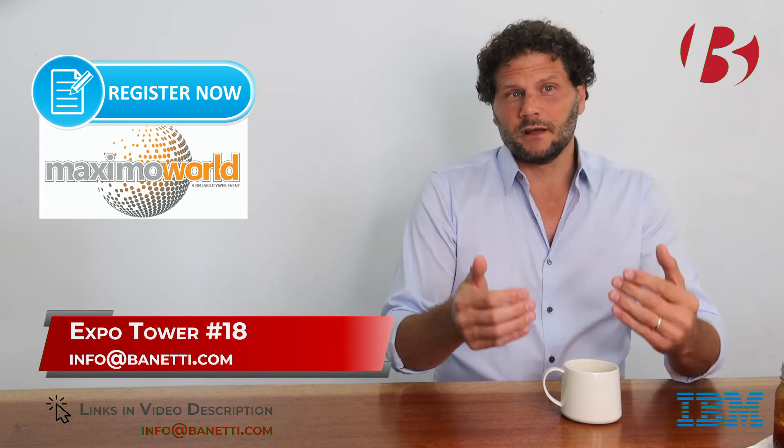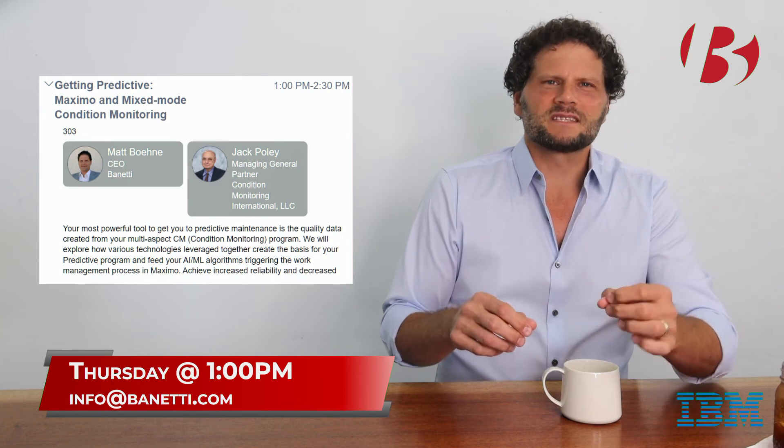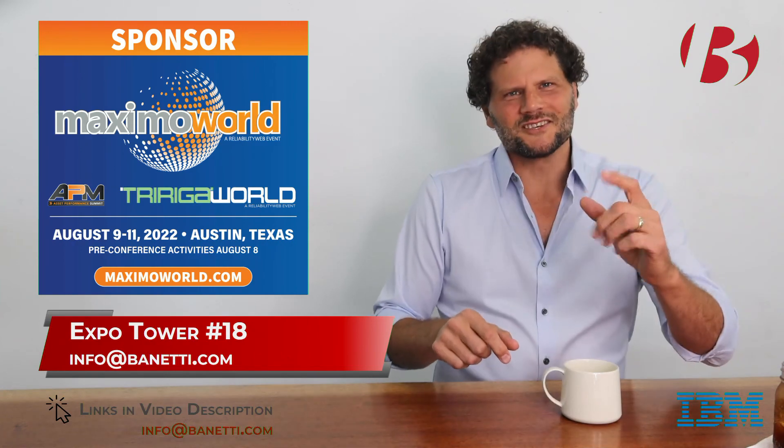If you haven't already registered, make sure to use the link below and get signed up. And finally, since getting predictive is such a hot topic, you don't want to miss our session with Jack Poli — Getting Predictive with Maximo in Mixed Mode Condition Monitoring — Thursday at 1 p.m. Sign up and we'll see you there.